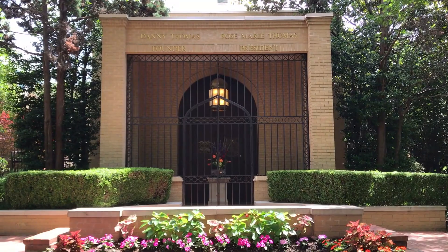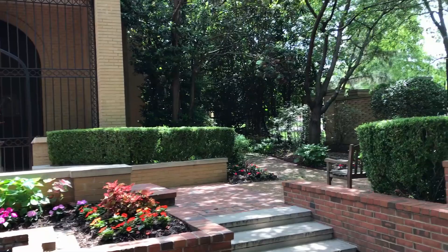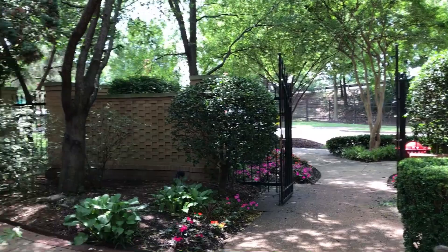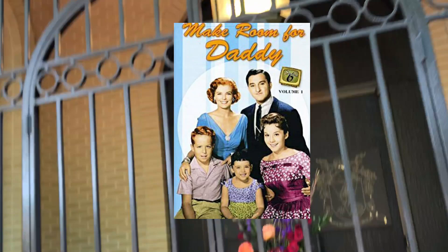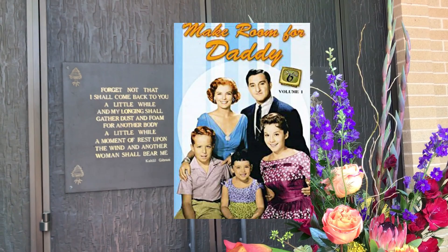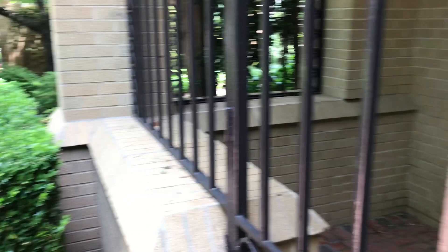Jean Hagen died at the age of 54 from esophageal cancer on August 29, 1977 in Los Angeles, and according to findagrave.com she's interred at the Chapel of the Pines in Los Angeles. Marjorie Lord died November 28, 2015 at the age of 97 in Beverly Hills, California — she was cremated and has no final resting place to visit. Rusty Hammer, who played Danny's son Rusty Williams, sadly took his own life at the age of 42 on January 18, 1990 in DeRitter, Louisiana — he was also cremated. Sherry Jackson, who played the oldest daughter Terry Williams, is now 77 years old. Angela Cartwright, who played the youngest daughter Linda Williams, is now 66 years old. Danny Thomas himself died of heart failure at the age of 79 in Los Angeles, California on February 6, 1991.